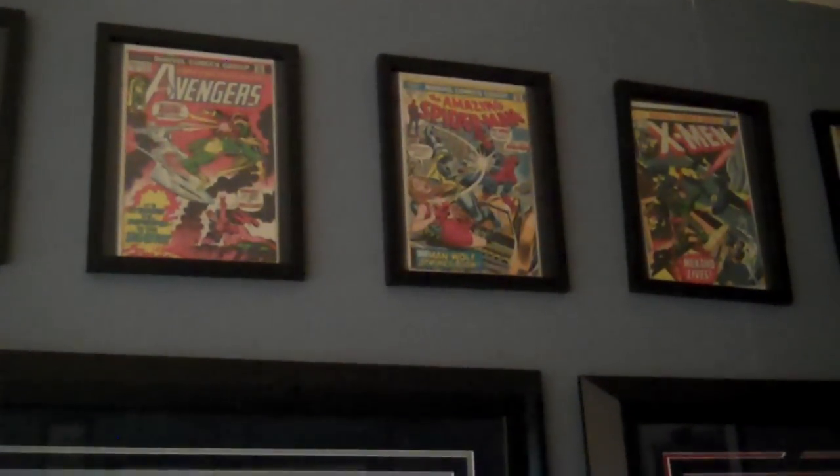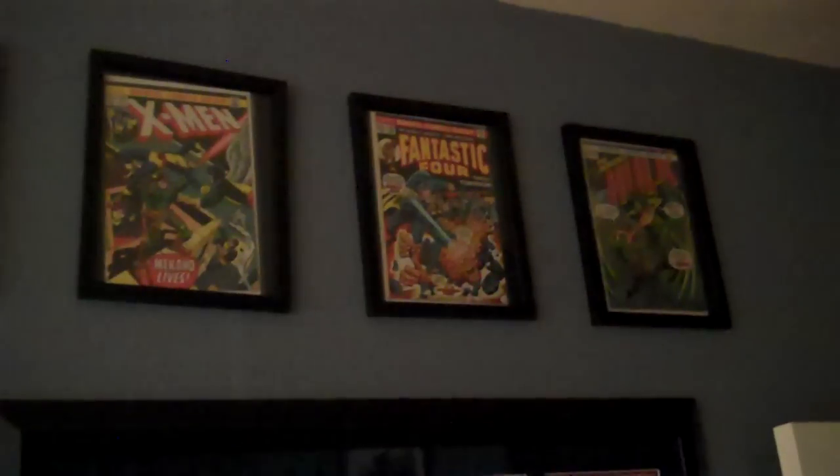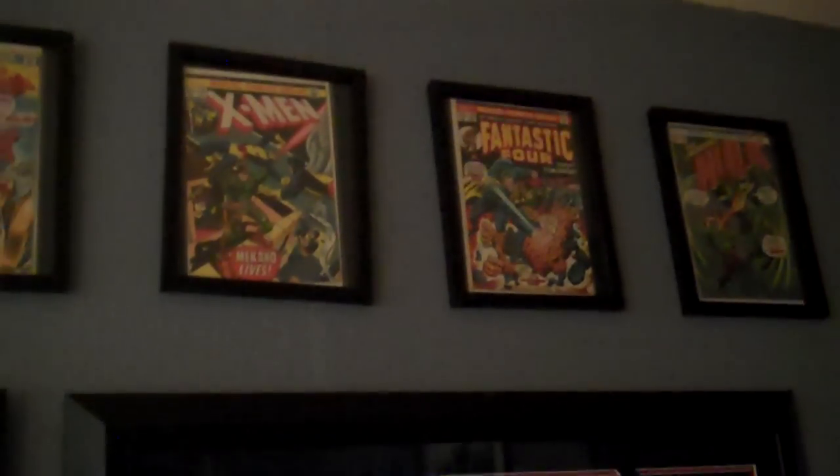Up here I have comic books. I'm a big Marvel guy, so I like Marvel. This is every comic book from the month and year across the Marvel Universe that I was born — October 1973. Yes, I am old.